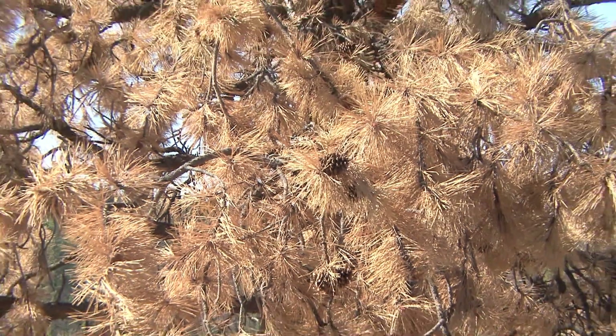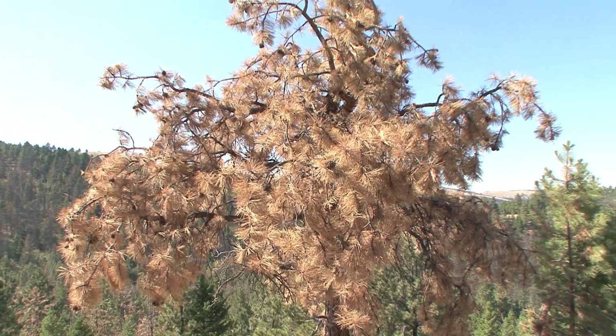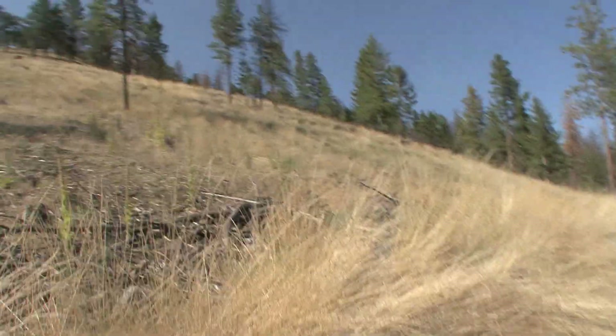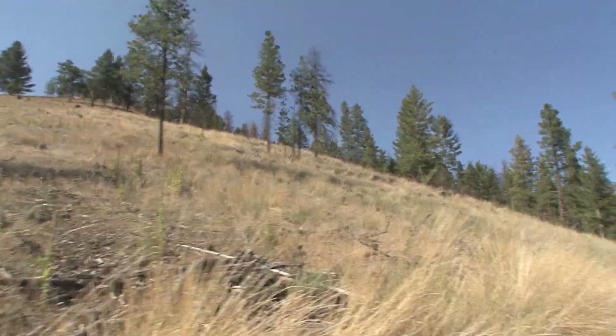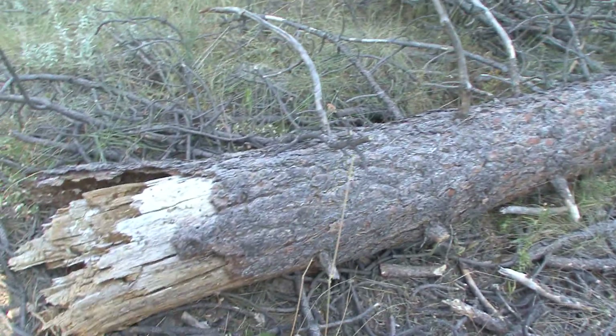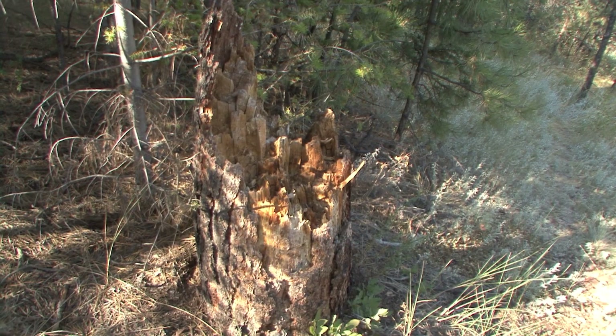This used to be completely covered with trees. You can see all the stumps up here — these were all trees at one point. Big trees too; some of them were 200 years old. And they just, one after another, kept dying, and one after another we had to cut them down.